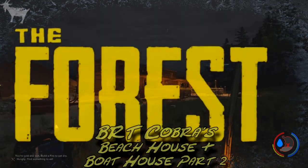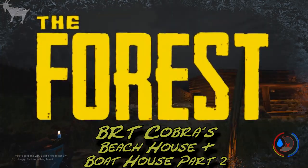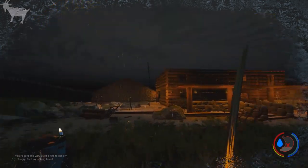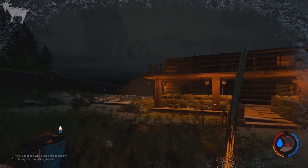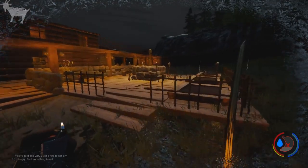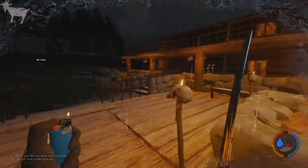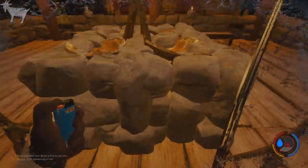What's going on everybody, Tingo here and I am with BRT Cobra. This is his map with his nice little beach house and boathouse. Let me go ahead and walk you through it. What we were working on here is this little patio out here, the gardens and stuff like that, and he wanted a little water feature, so I decided to build what you can call a birdbath.